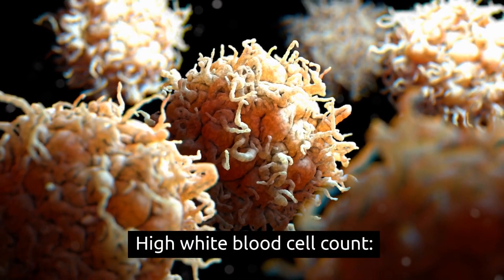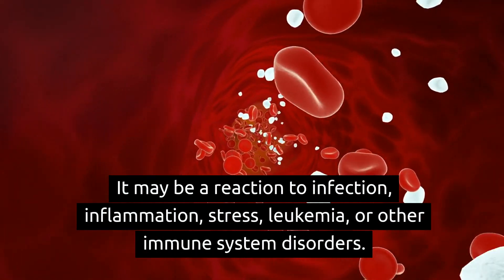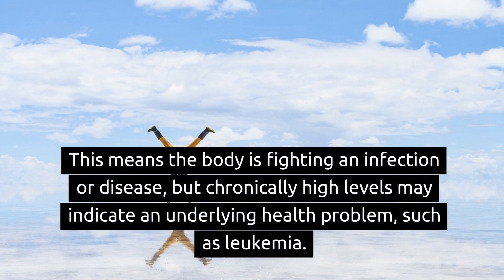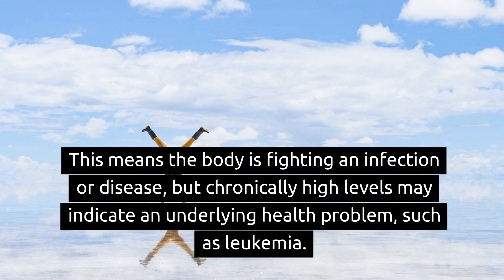High white blood cell count may be a reaction to infection, inflammation, stress, leukemia, or other immune system disorders. This means the body is fighting an infection or disease, but chronically high levels may indicate an underlying health problem, such as leukemia.